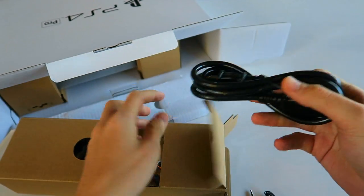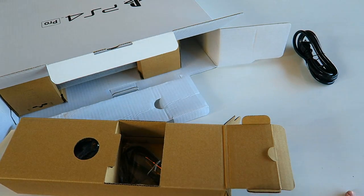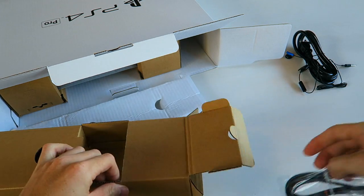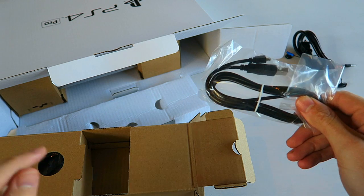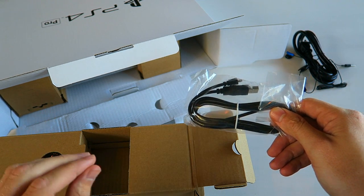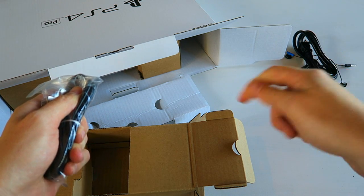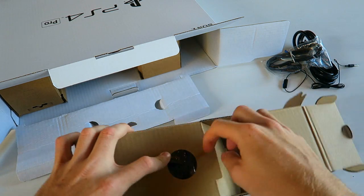In here we have the power cable, which looks to be the same one that the current PS4s use. We have some headphones, which are not my favorite — they're kind of uncomfortable, not too much cushion there. We have a controller charging cable. If you're upgrading from a normal PS4 to a PS4 Pro, I think there's a cable you can use — it might even just be USB to USB — where you can plug it into your old one and transfer everything over via USB so you don't have to re-download everything over the internet.